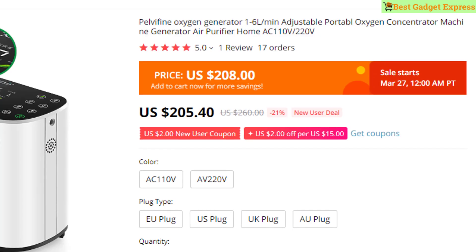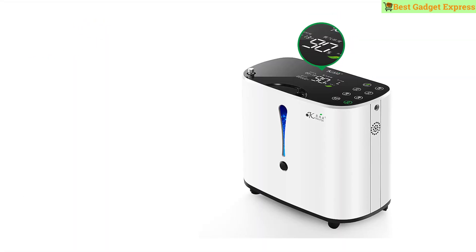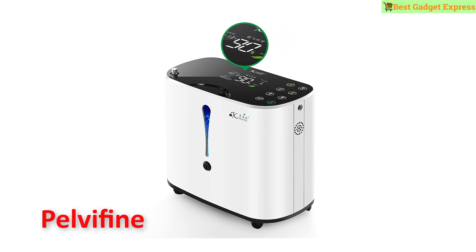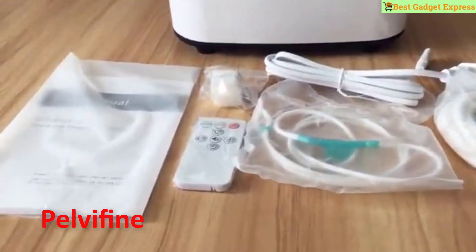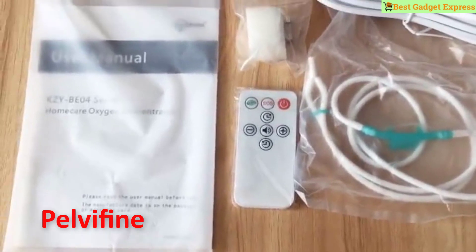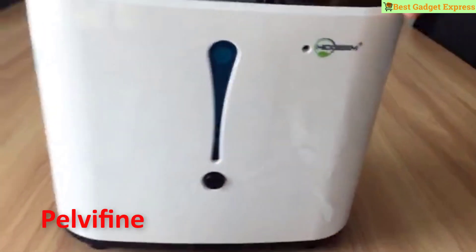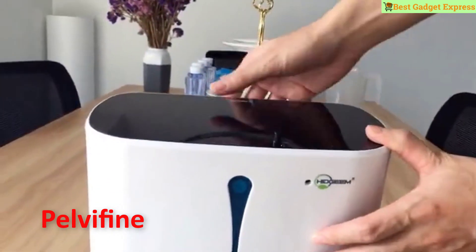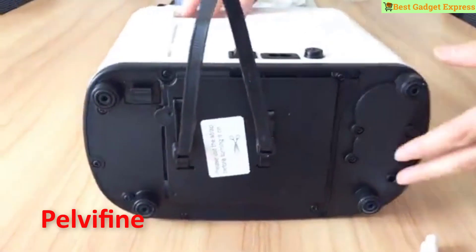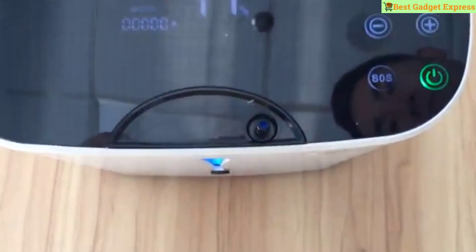Number five is the Pelvifine Oxygen Generator, 1–6 L/min adjustable portable oxygen concentrator, AC 110V–220V. Clean alarm every 100 hours of continuous operation — prompt auto-releases after 5 minutes without operation. Filters can be reused after cleaning and drying, usually 3–5 times. Filter must be flat during installation otherwise noise will be generated. Negative ions about 300,000. Auto power-off for protection.